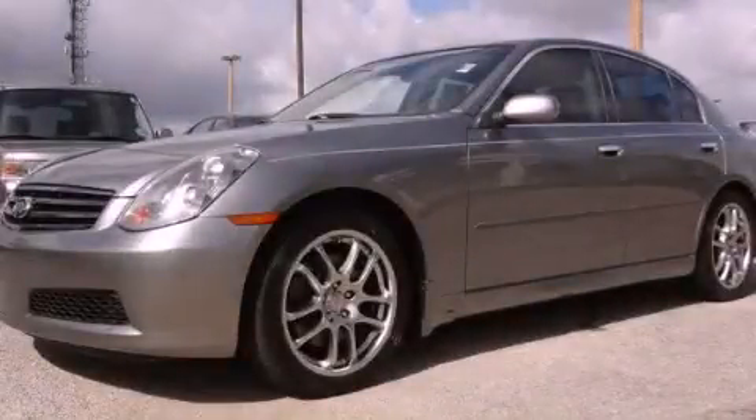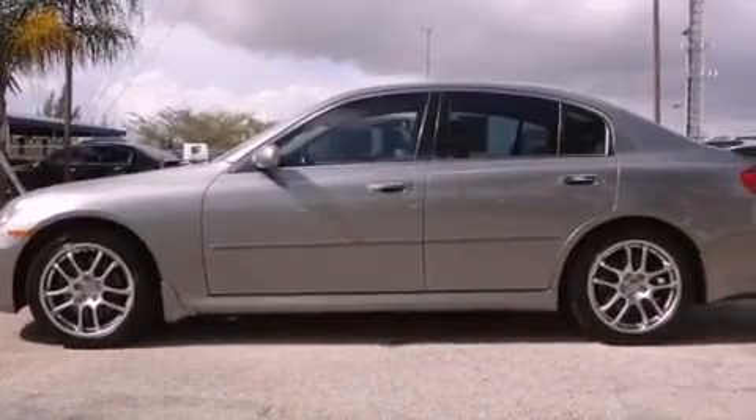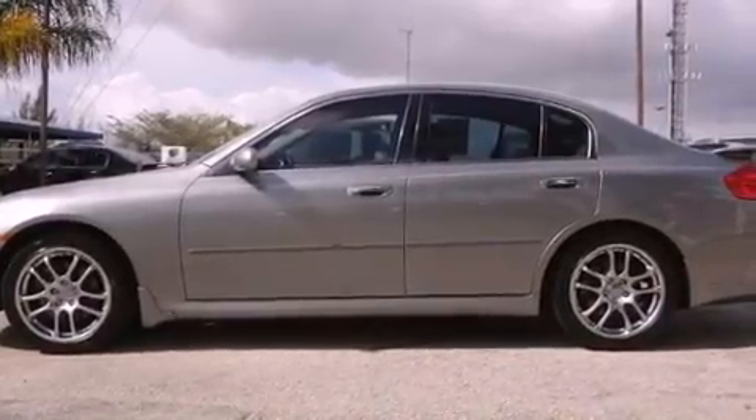This is a 2006 Infiniti G35 — luxury that accelerates. It features a six-cylinder engine and an automatic transmission.